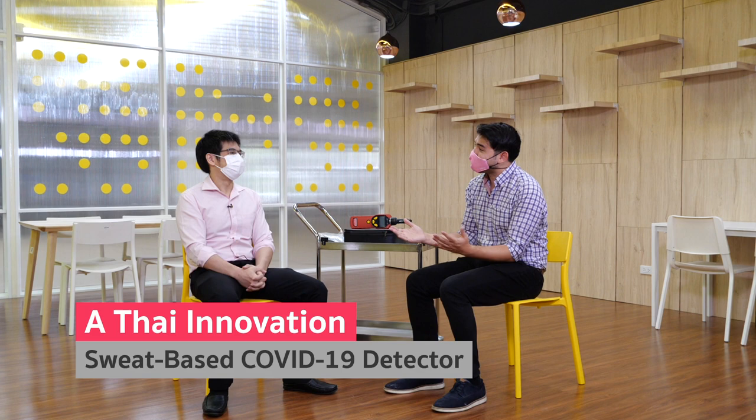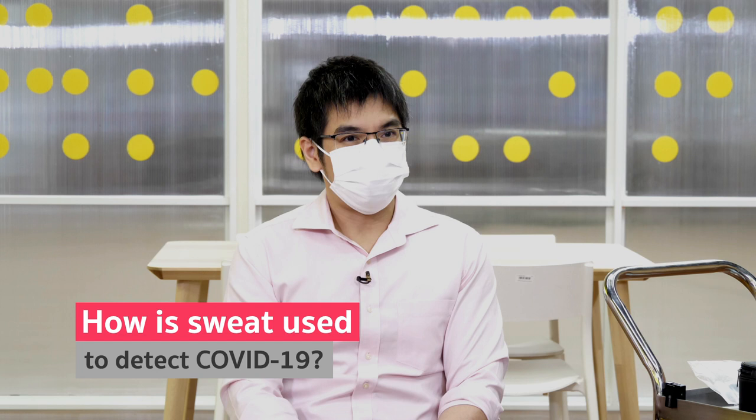Thank you so much for letting us interview you today. This is quite an interesting invention that you're working on. How exactly are you able to test for COVID-19 through sweat? We have a detector — a machine sensing the presence of volatile compounds in the air or in the sample you inject into the machine. Whenever something comes touching the detector, it gives you a signal.